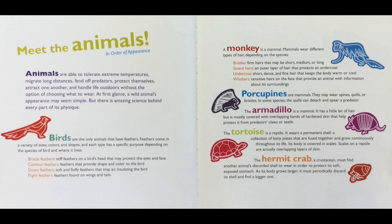The tortoise is a reptile that wears a permanent shell — a collection of bony plates fused together that grow continuously throughout its life. Its body is covered in scales, which on a reptile are actually overlapping layers of skin.